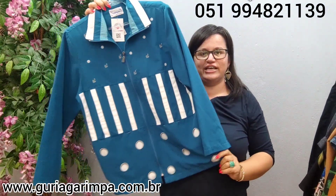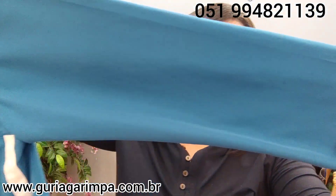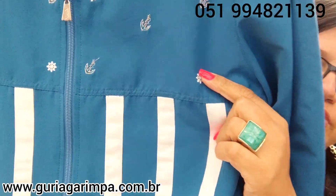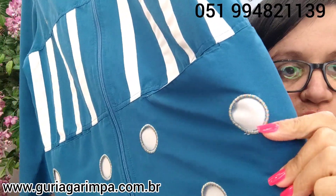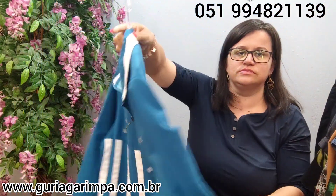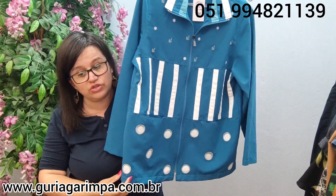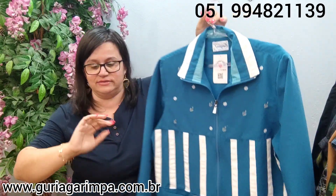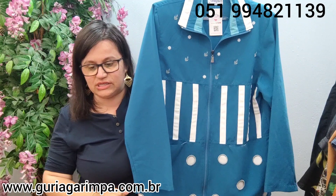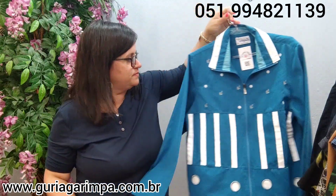Agora, temos uma jaqueta — um casaco estilo corta-vento. Bem diferente, bem bonito, o tecido é aquele de corta-vento. Ele tem uns bordados e detalhes de bordado colorido nesses enfeites. Tem bolso. Uma pegada bem vintage. Essa jaqueta aqui veste 102 de busto — tamanho P na etiqueta, vai vestir um M também. Ela tá a 29 reais e é código 20. Muito bonita.